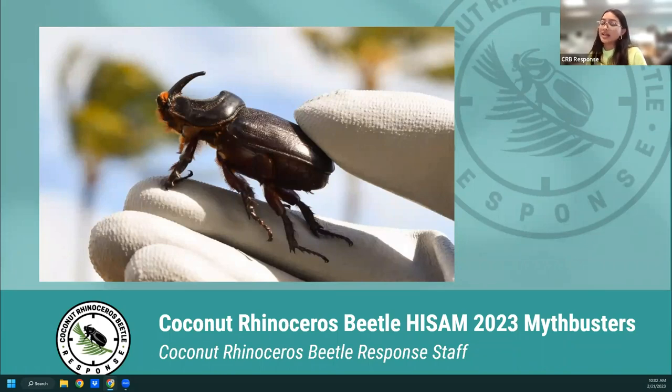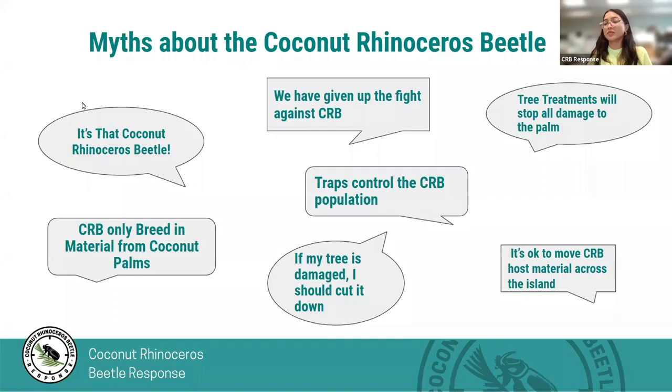Today we're going to be talking about some of our common myths and questions that we are asked working with the coconut rhinoceros beetle. We're going to start off with some of our most common myths and Sana is going to go ahead and start with those.